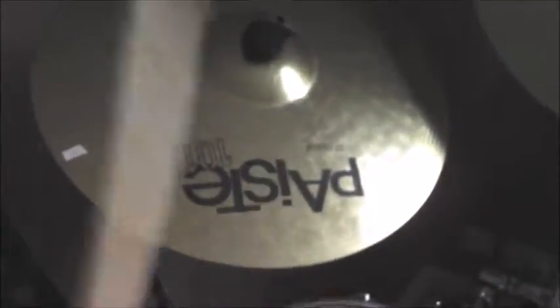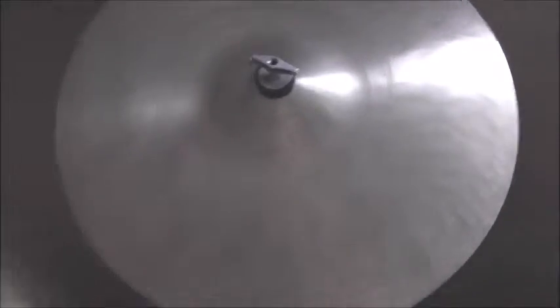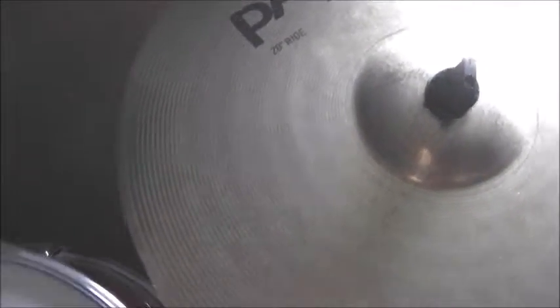Got one Paiste cymbal — this one doesn't have a make on it, but here's how it sounds. That is a 16-inch crash. Then there's a 20-inch ride, again Paiste, and here's the bell.